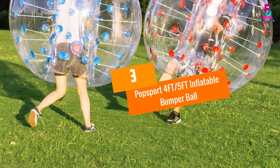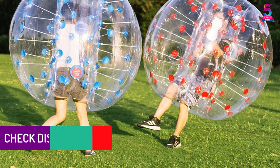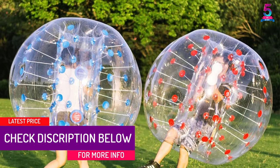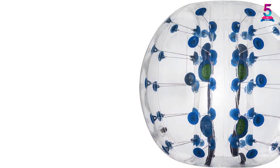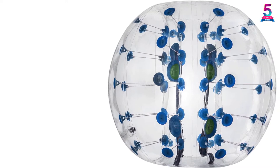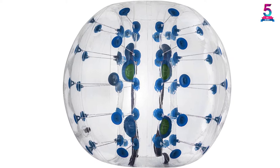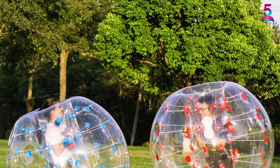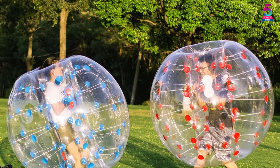At number 3, Popsport 4FT/5FT Inflatable Bumper Ball. The problem found with conventional bumper boats or bumper cars is they are not so flexible, but this problem is not found in the Popsport Bumper Ball. It assists you in engaging in outdoor play for hours and also lets you exercise the body and enhance your physical power. With the help of an inflator for up to 3 minutes, you can complete the inflation process. This ball is recommended for occasions like family gatherings, parties, beach activities, birthday celebrations, etc.